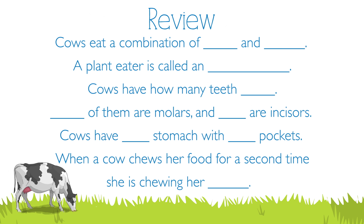Cows eat a combination of hay and grain. A plant eater is called an herbivore. Cows have 32 teeth — 24 molars and 8 incisors. Cows have 1 stomach with 4 pockets. When a cow chews her food for a second time, she is chewing her cud.